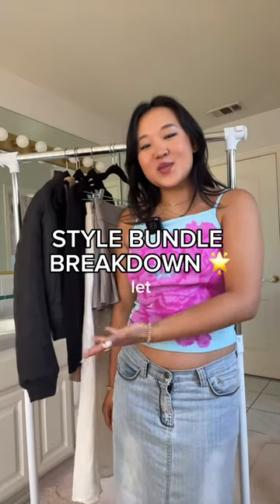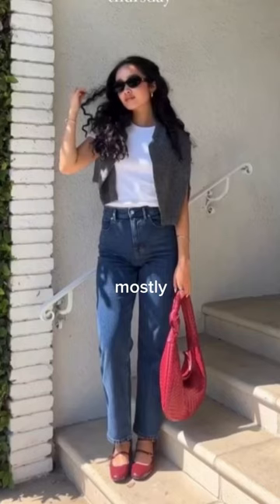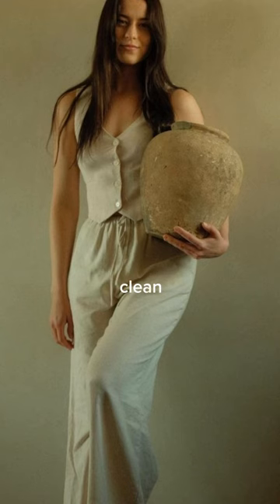I thrift and style people for a living, so let me show you what I got for my client Connie. The aesthetic that she was going for was very clean and sophisticated, mostly neutral colors, very clean, simple, and sleek silhouettes. Keep that in mind for this bundle.